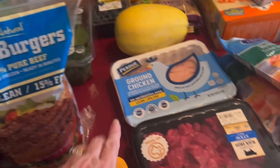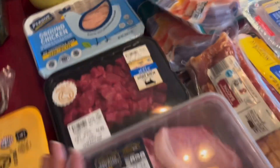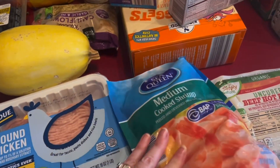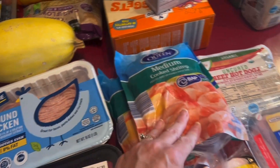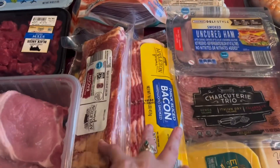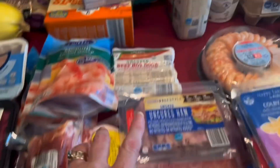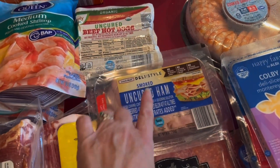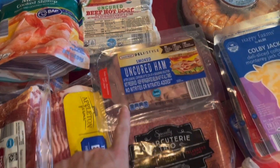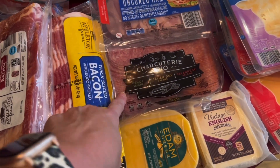I got some ground chicken — I'm going to make some more of those meat chips. Some stew meat, pork chops. I got two bags of cooked shrimp for carnivore mac and cheese. Two packs of thick bacon and one pack of thick bacon. Got some uncured hot dogs for lunches — to do like bacon-wrapped hot dogs.